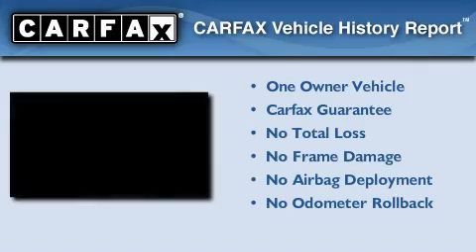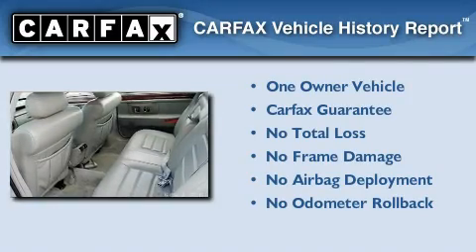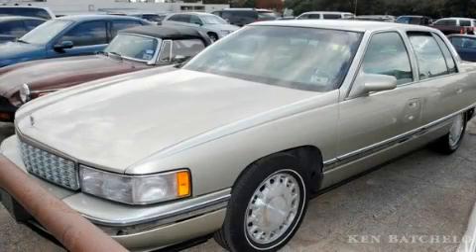This Cadillac has had only one owner and it qualifies for the Carfax buyback guarantee. Please call today to reserve this vehicle for a test drive.